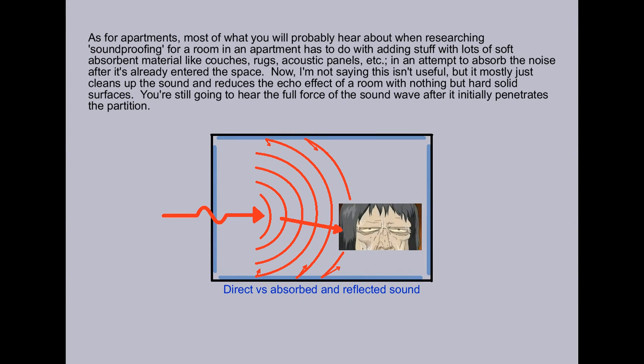As for apartments, most of what you will probably hear about when researching soundproofing for a room in an apartment has to do with adding lots of soft absorbent materials like couches, rugs, acoustic panels, etc., in an attempt to absorb the noise after it's already entered the space. This mostly just cleans up the sound and reduces the echo effect of a room with nothing but hard solid surfaces. You're still going to hear the full force of the sound wave after it initially penetrates the partition.